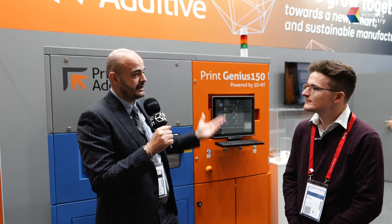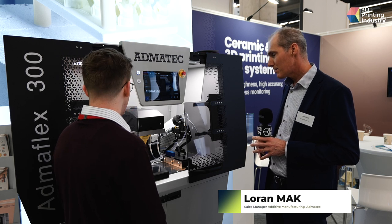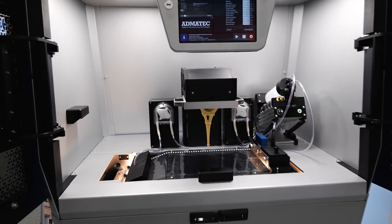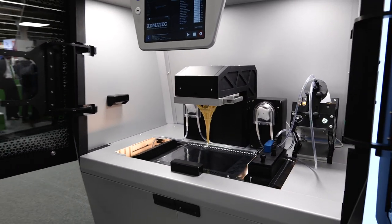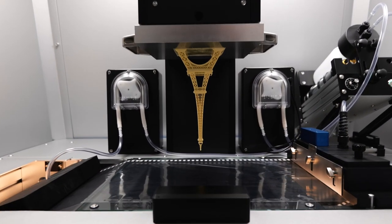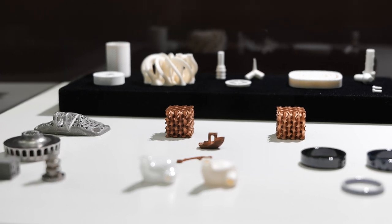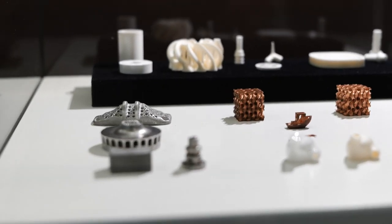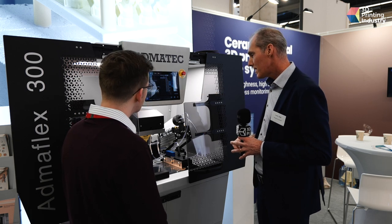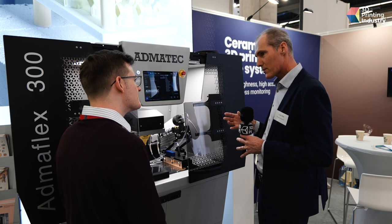This is our top-of-the-line machine with the biggest build platform. Currently we can print up to 26 cm by 22 cm by 8 or 50 cm, which is quite revolutionary for this DLP process. The machine has the same technology as the smaller Opnoflex 130, meaning it can process both ceramics and metals on one and the same machine. Importantly, the machine is totally open with all parameters — you can optimize parameters for our materials, but you are also open to use your own materials on the machine.